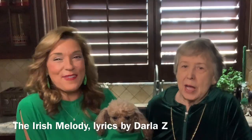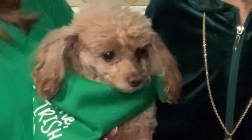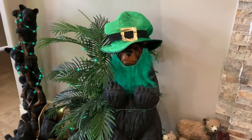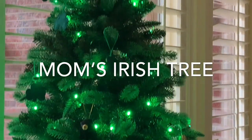We're both a little Irish and we love St. Patrick's Day. If you can say you're Irish, you're as lucky as can be. So sing this little ditty with dear old mom and me. If you chance upon a leprechaun and a pot of gold, you see, be sure to claim your wishes — he'll only grant you three.